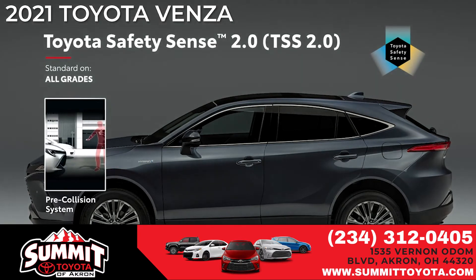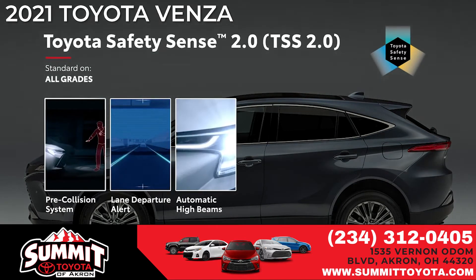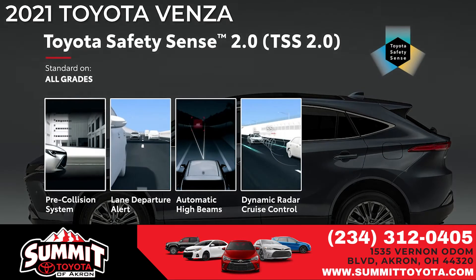which now has bicyclist detection capability, lane departure alert, automatic high beams, and full-speed range dynamic radar cruise control.